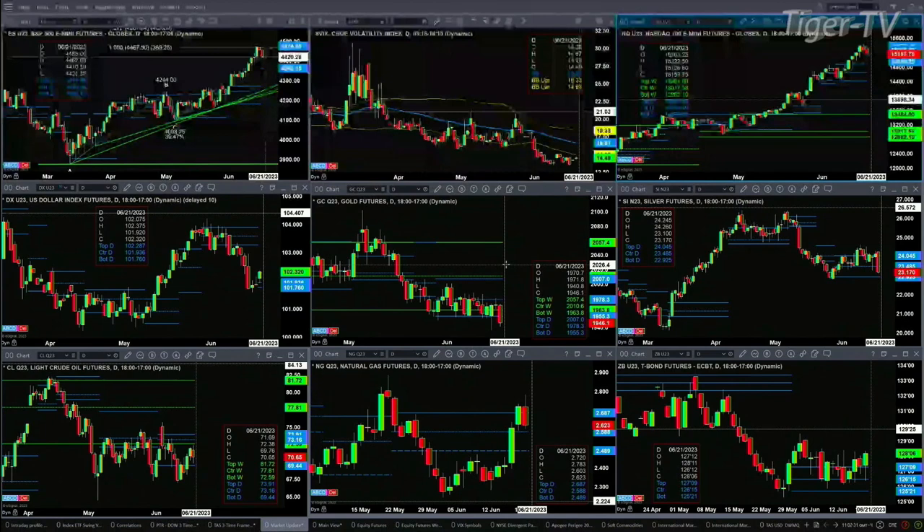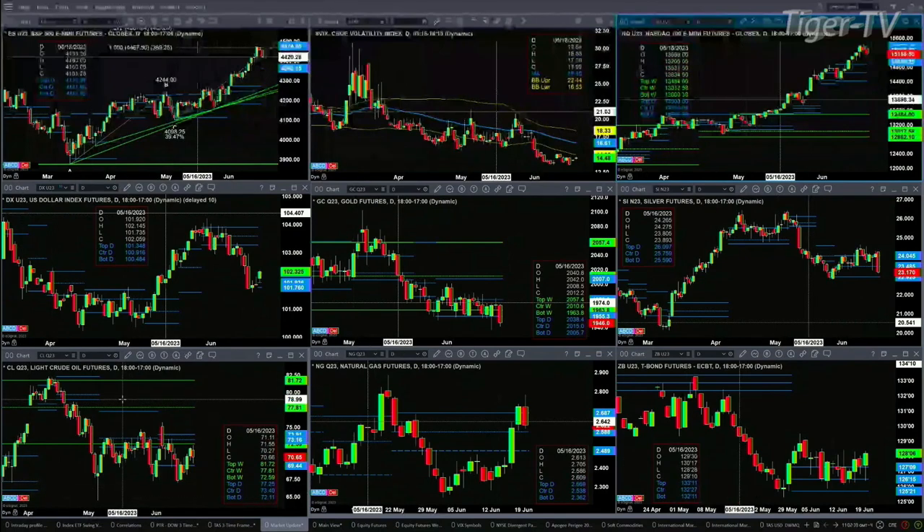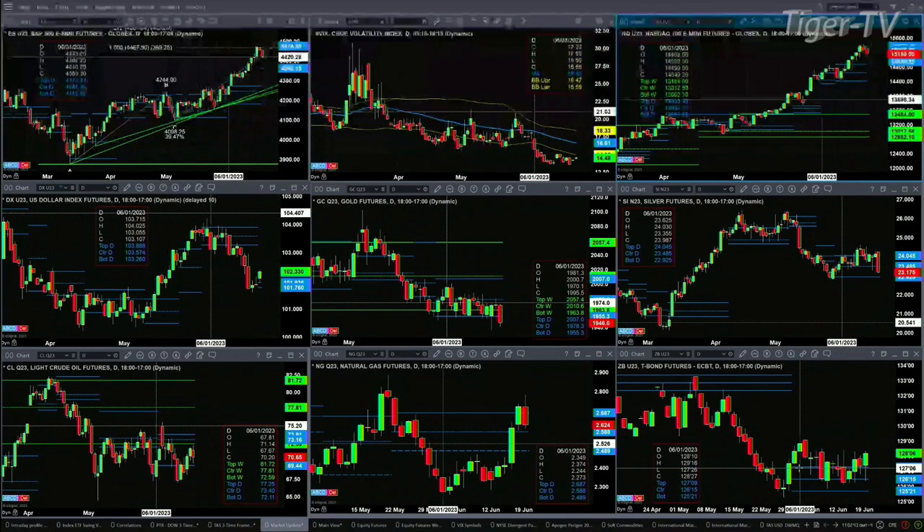In the case of silver, big pullback today — it should find support at $22.92. Light sweet crude is consolidating within its daily profile, as is natural gas. The 30-year Treasury is likely going to target the highs from June 1st, up at $129.16. Folks, stay tuned for the Trader's End Show.